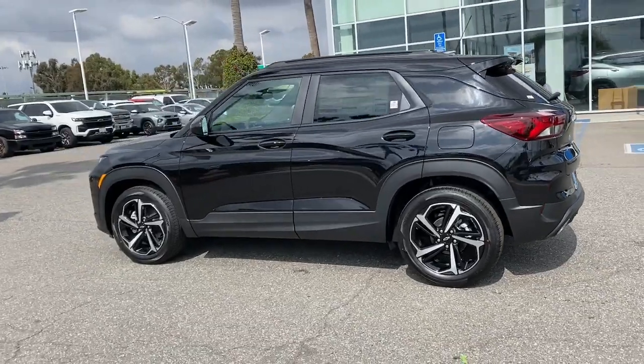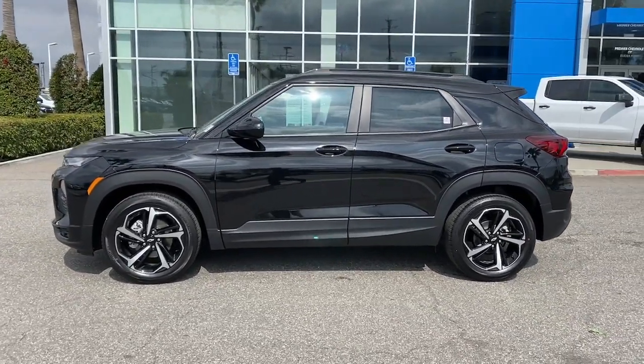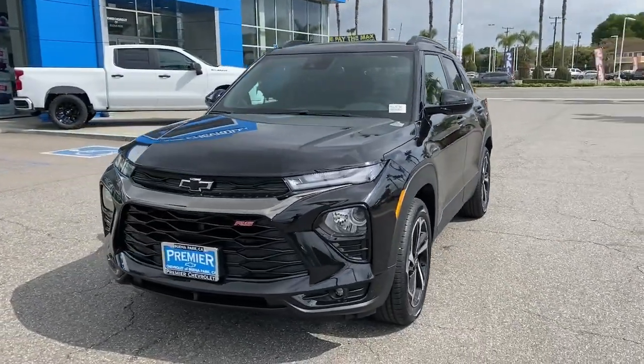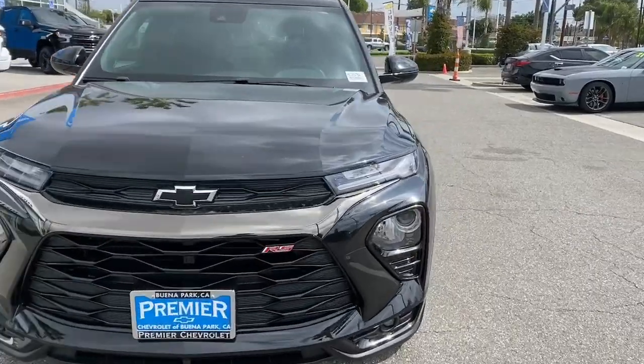Options like available all-wheel drive let you make this sprightly subcompact crossover all your own. These are just some of the great options this vehicle comes with: panoramic roof, lane departure warning, hands-free liftgate, keyless entry, adaptive cruise control, heated mirrors, and fog lamps.